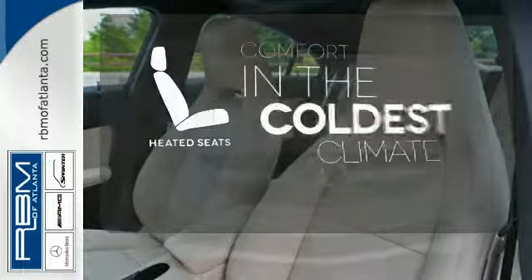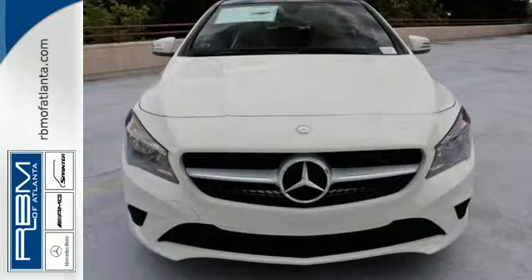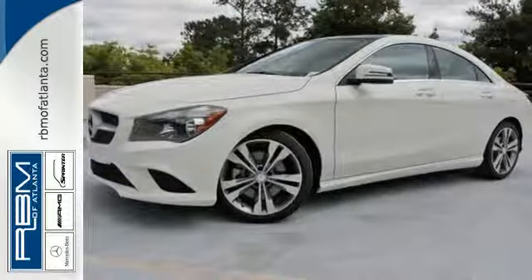The heated seats keep you comfortable no matter how cold it is. Welcome to the Mercedes-Benz lifestyle — be a part of it today.